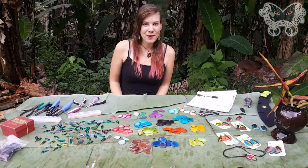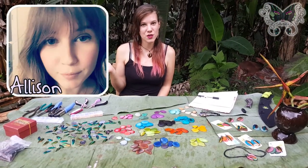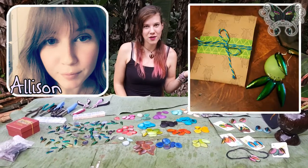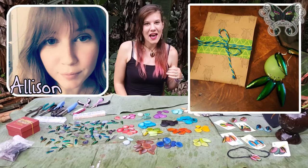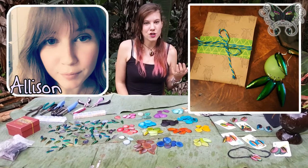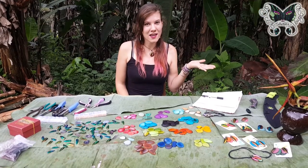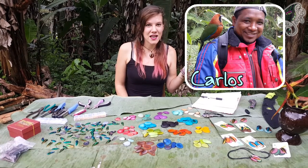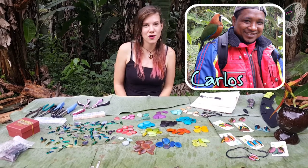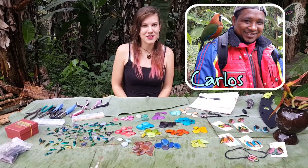I have two amazing people who are helping me with my shop. The first is Allison, who lives in Georgia in the United States, and she helps me do all of my packaging and shipping, so that way I don't have to do that from the middle of the jungle. She also helps me with my social media if I happen to be having jungle internet that day and it doesn't work because it's raining. The other person who helps me out a lot is Carlos, and he takes all of my pictures, he does videography for me, and he travels with me to Otovalo and carries all of the heavy tagua around.